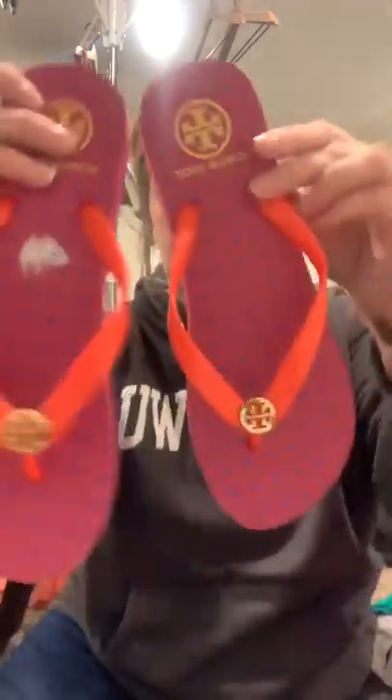They are Rag and Bone houndstooth pants — and that was weird, they were in the kids section. And then two more things from a Goodwill near me. This is a Tory Burch flip flop, only $1.99. This is a Kate Spade little coin pouch. Spend it all in one place — ka-ching!